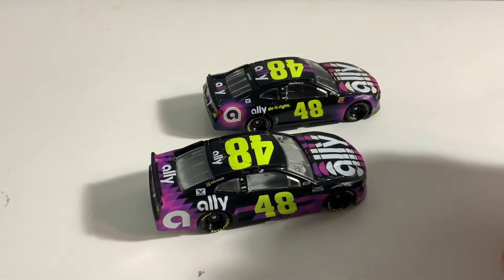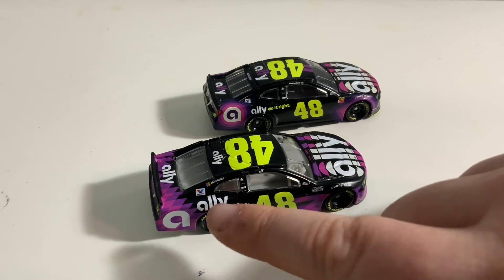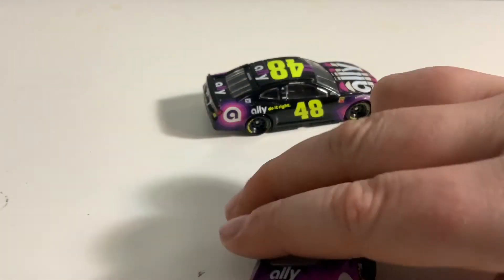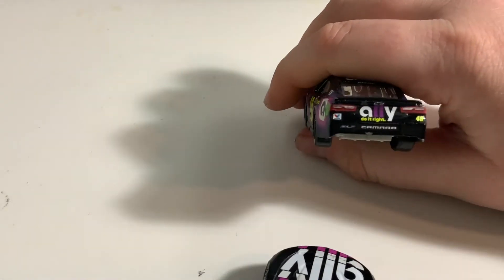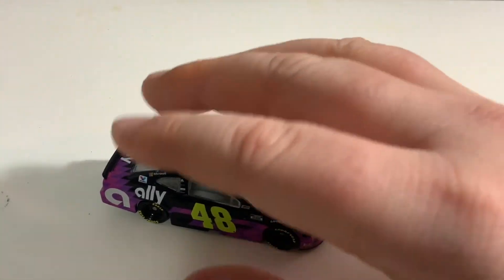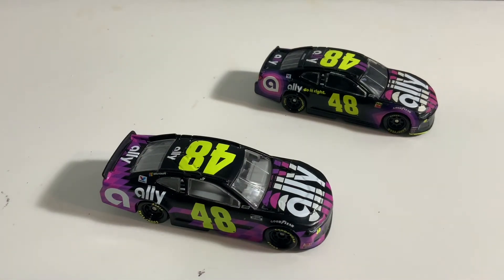So here we have Valvoline, Valvoline, Ally, Do It Right, and just the normal Ally Financial logo here. It also says Ally Do It Right — that is only present on the back with 'Do It Right' written in pink, as with last year's edition written in neon. When Jimmy Johnson ran these primarily black cars, he hasn't been doing so hot. He got a few top tens when running primarily black cars, but not a win. I think the last time he got a win in a black car was when he ran his Cobalt cars back in the day for Lowe's, which is unfortunate because these paint schemes look nice.